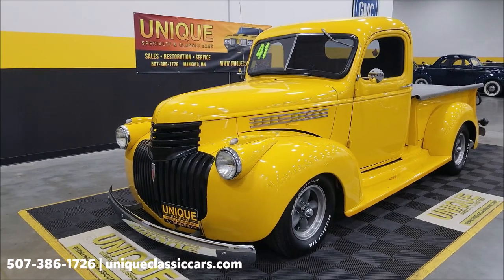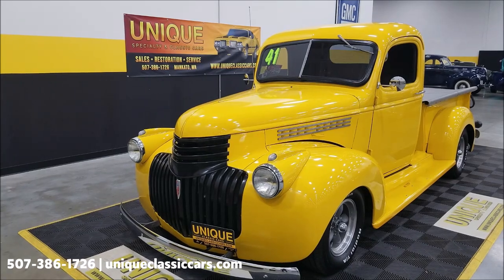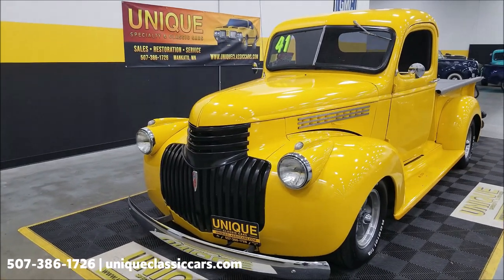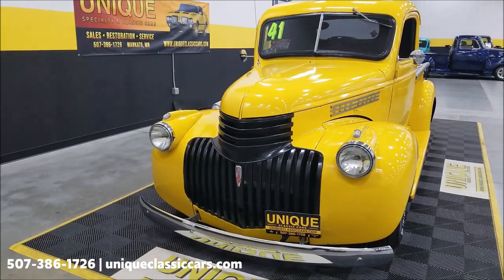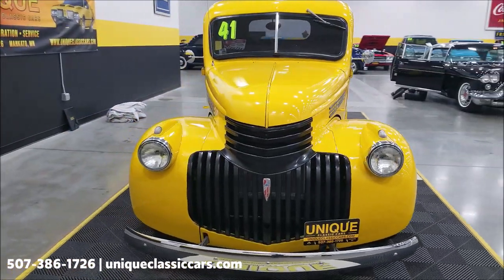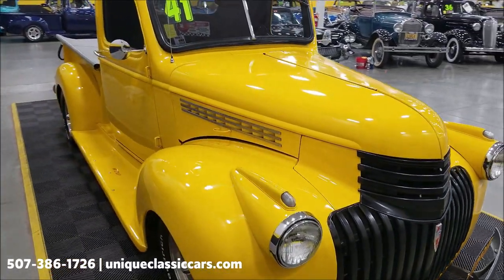That would explain why we don't see a lot of these come through here. Underneath the hood is a 350 small block Chevy, paired up with a 350 turbo automatic transmission. The transmission was rebuilt approximately five years ago, and not a lot of miles have been put on since then. It also has power steering and power brakes.